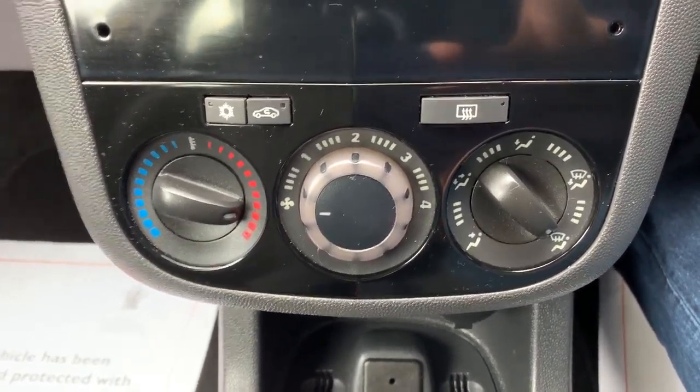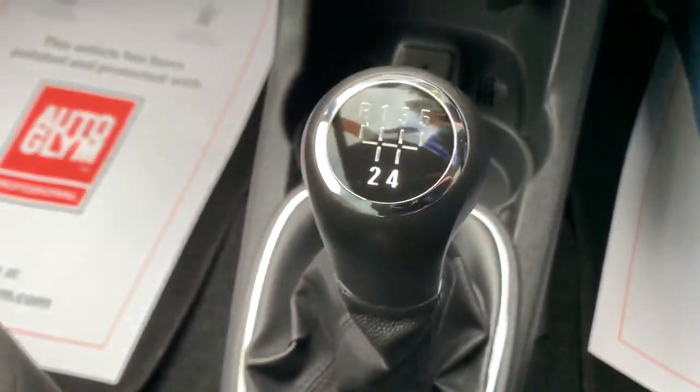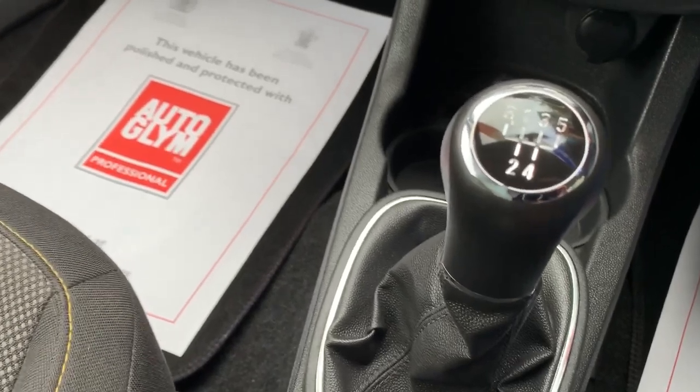Full air conditioning, which is lovely and cold. And you've got the AUX in as well. It's a 5-speed gearbox, which helps us with the low tax and insurance and 64-plus miles per gallon.